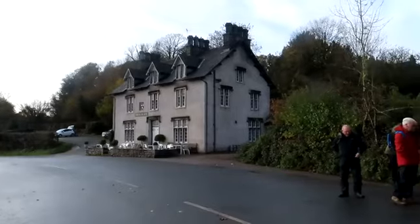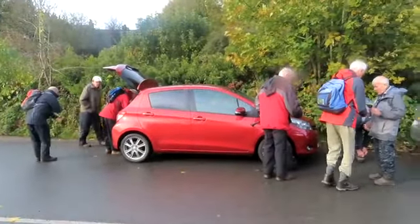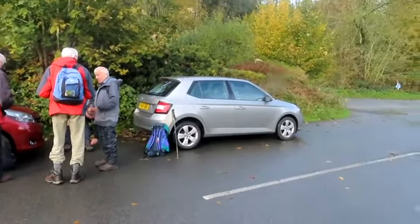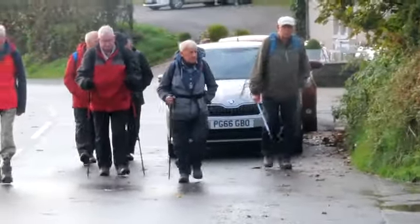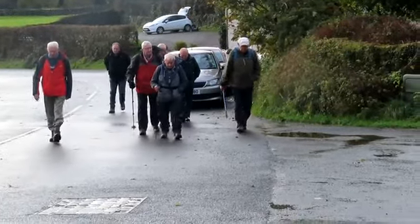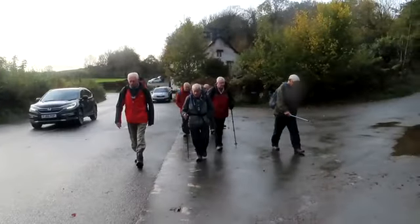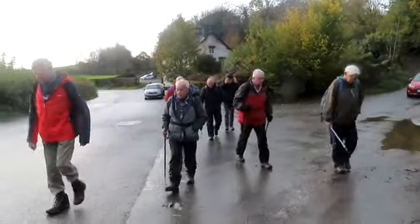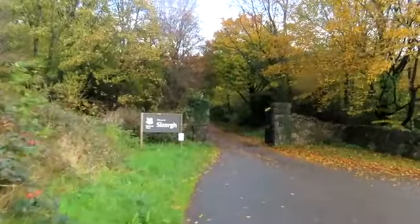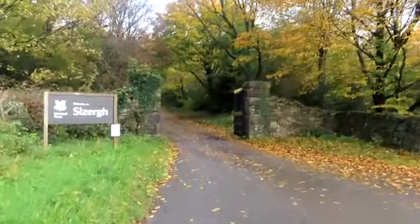Right, so we know where we're going. Here we are just outside the Strickland Arms, everybody getting ready for off. Here we go — eight of us on the walk today. As you can see there's been rain on the ground and there's more rain supposed to come, but we'll see how we go; it's fine at the moment. So here we are, making our way now into Sizergh Castle.